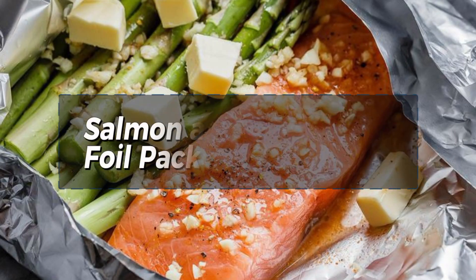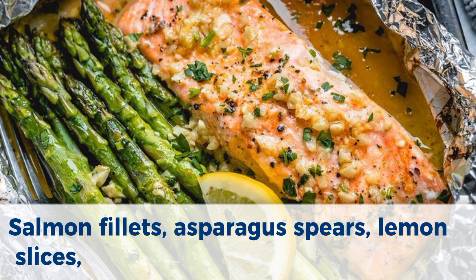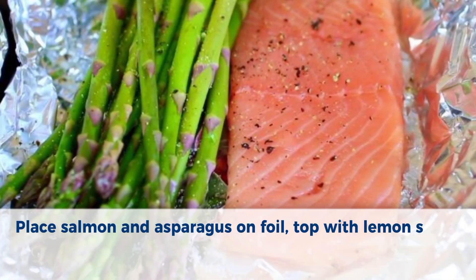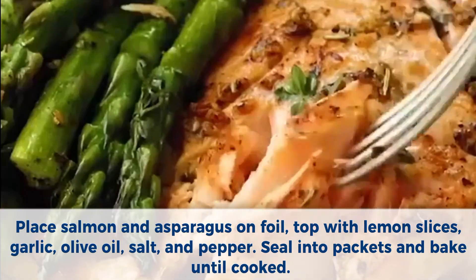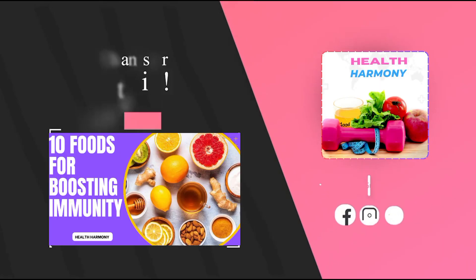Number 10: Salmon and asparagus foil packets. Ingredients: salmon fillets, asparagus spears, lemon slices, garlic, olive oil, salt, and pepper. Method: Place salmon and asparagus on foil. Top with lemon slices, garlic, olive oil, salt, and pepper. Seal into packets and bake until cooked.